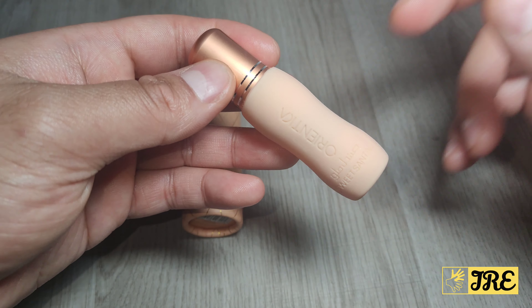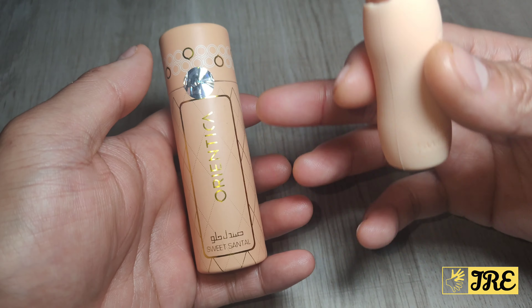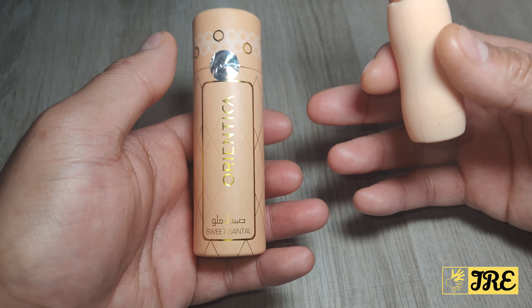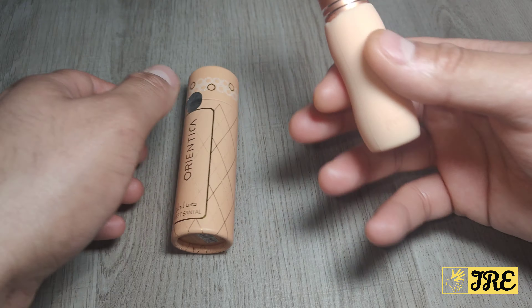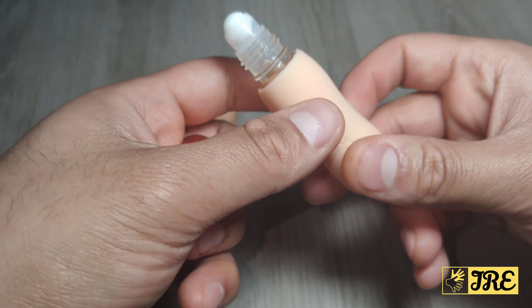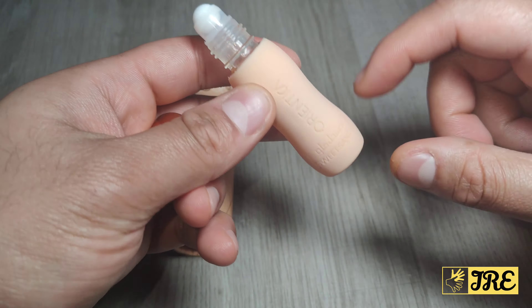It comes in a nice box as well, so if you're going to give it as a gift, this is a nice box to present. It's a perfume oil — you twist and open it, with a roll-on applicator and rubber casing.